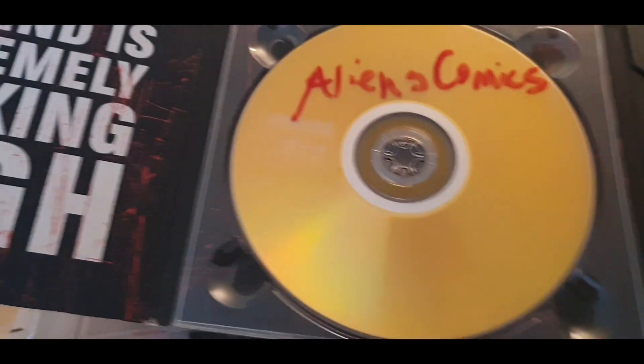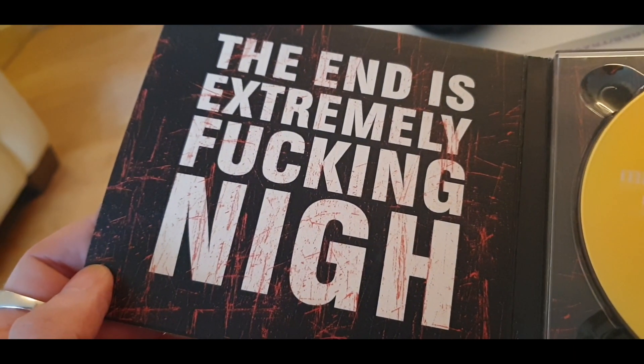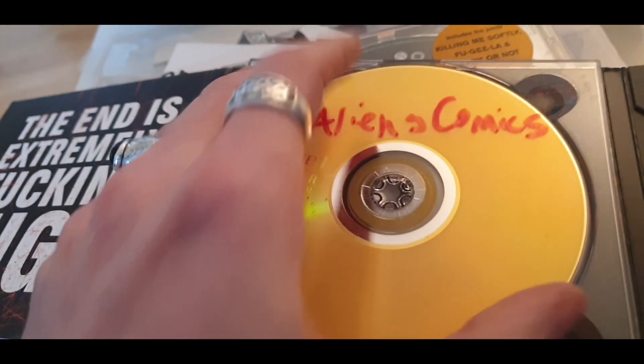Tatooine — what a cracker. See, this is what happens now. Covers are all over the place. Alien comics — cool.